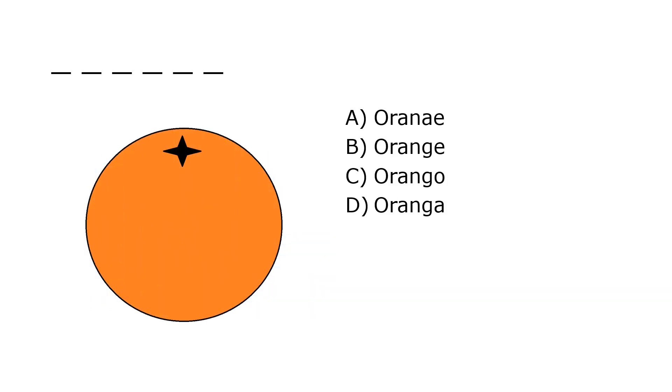What is it? A. Orany, B. Orange, C. Orongo, D. Oranga. Our correct answer is B. Orange.